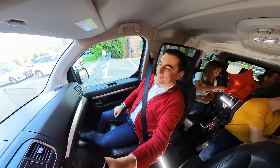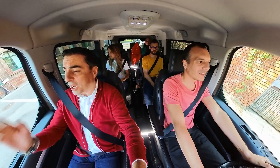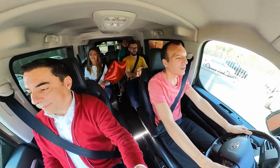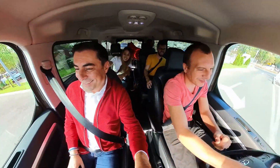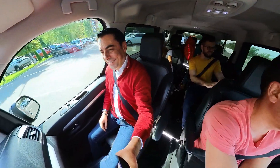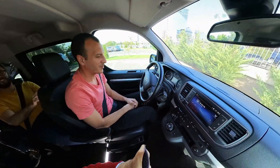Yes! Fasten your seat belts. Done! Go, go, go! Right! Left! Good job, everybody!